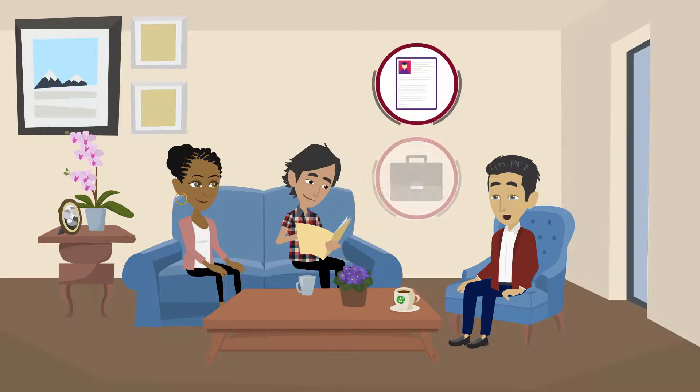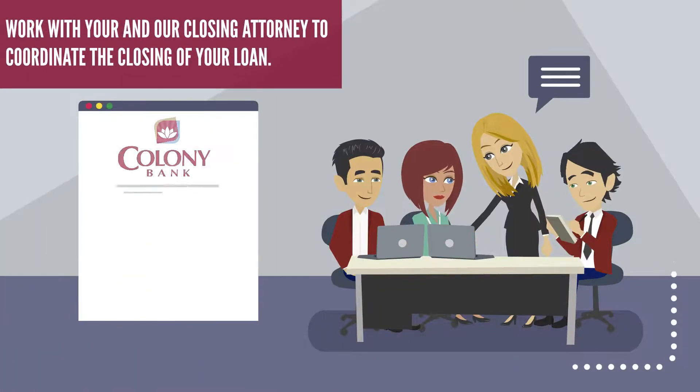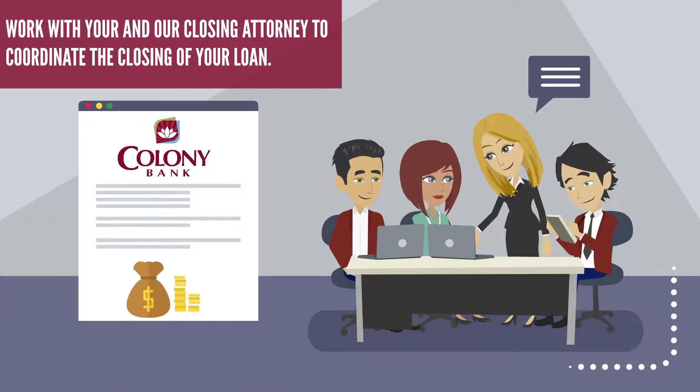The processor will assist you in gathering the requested documentation and completing any conditions required for closing. They will also work with you and our closing attorney to coordinate the closing of your loan.